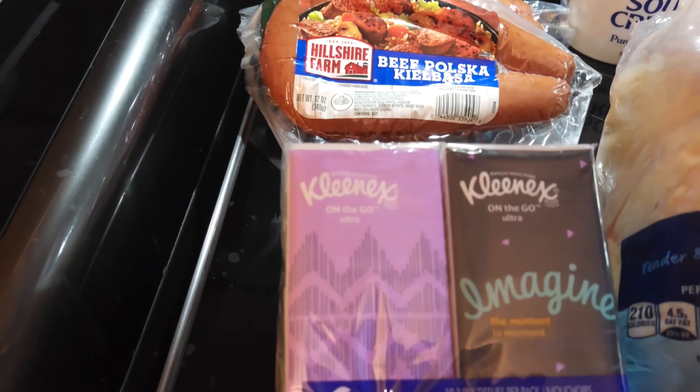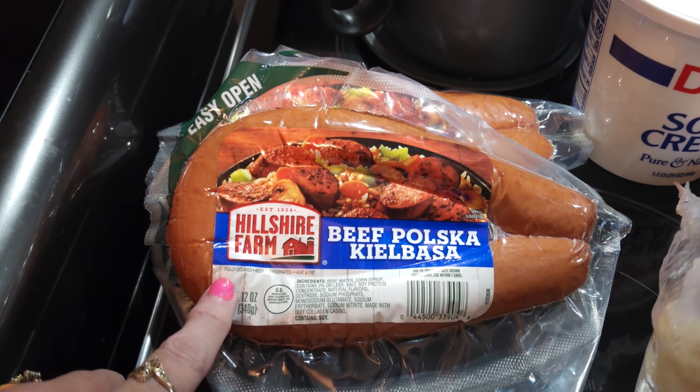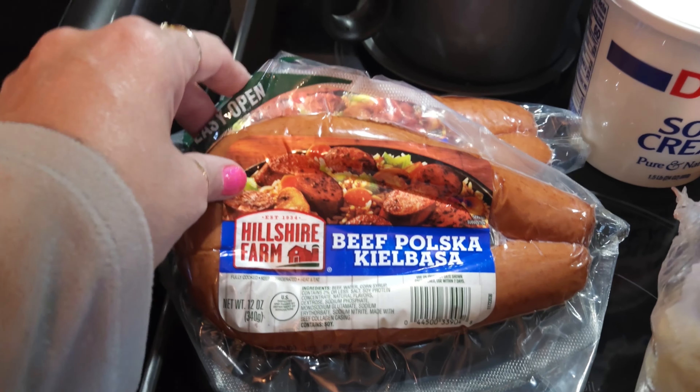I needed some Kleenexes to keep in the car, so I went ahead and got a little pack — they were like $2. They had a sale on these Polska Kielbasas: two for $6, so $3 a piece, which was a good deal. I got two of them.